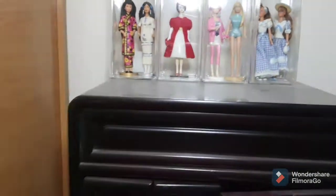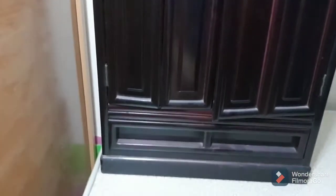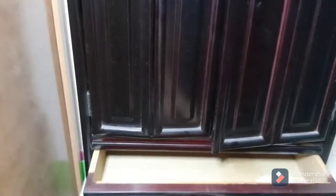And this I kind of have to show off. This I found in a Japanese secondhand store. This part pulls out so you can put something in there — doll clothes or something small and flat.